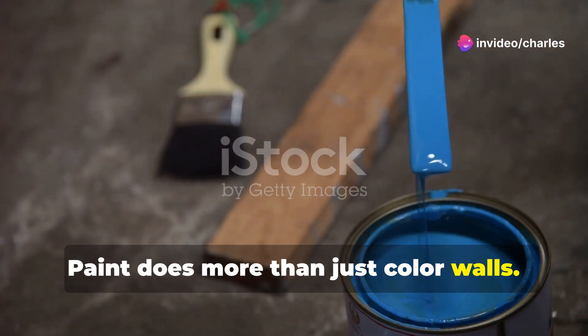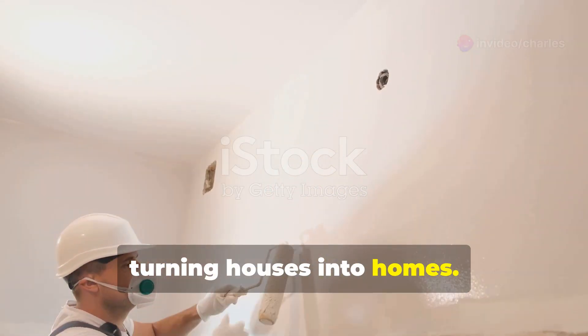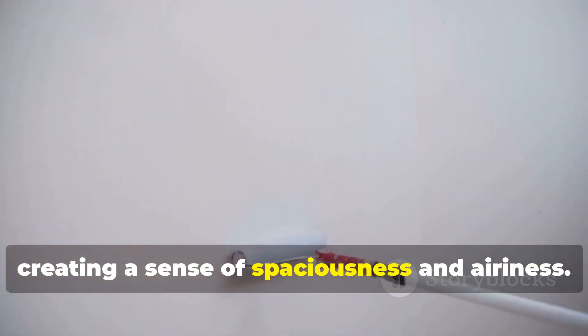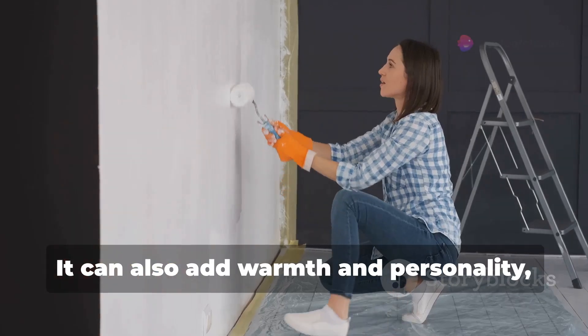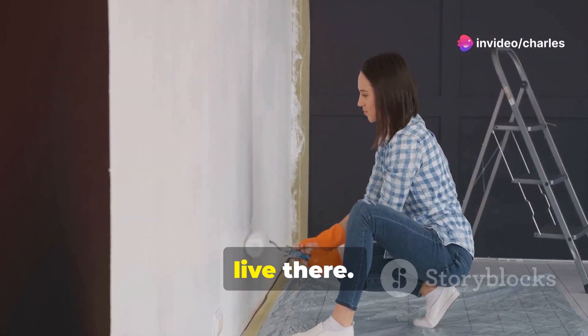Paint does more than just color walls. It breathes life into spaces, turning houses into homes. A fresh coat can brighten a room, creating a sense of spaciousness and airiness. It can also add warmth and personality, reflecting the unique style of those who live there.